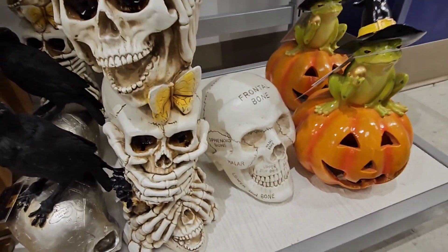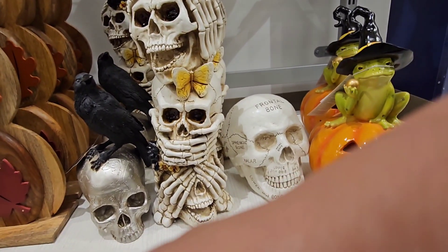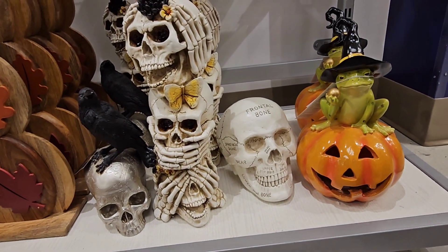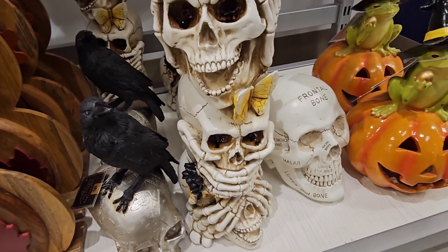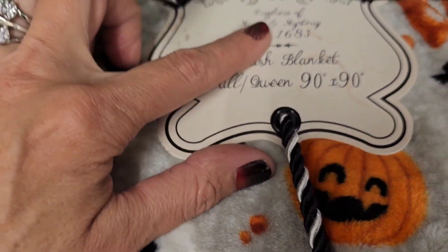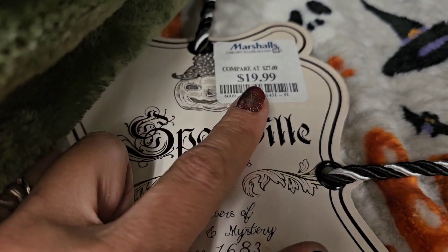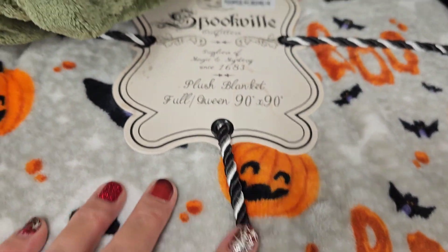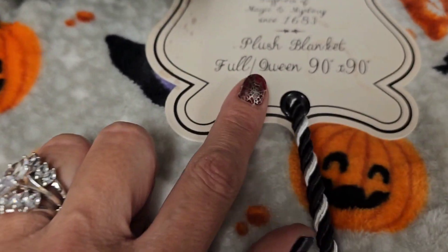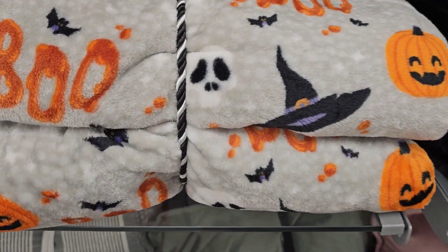We've got some new ones here, looking really really good. Spookville Outfitters — 60 by 90, 19.99, it is a queen size blanket. Full queen 90 by 90 — it's so dang cute!